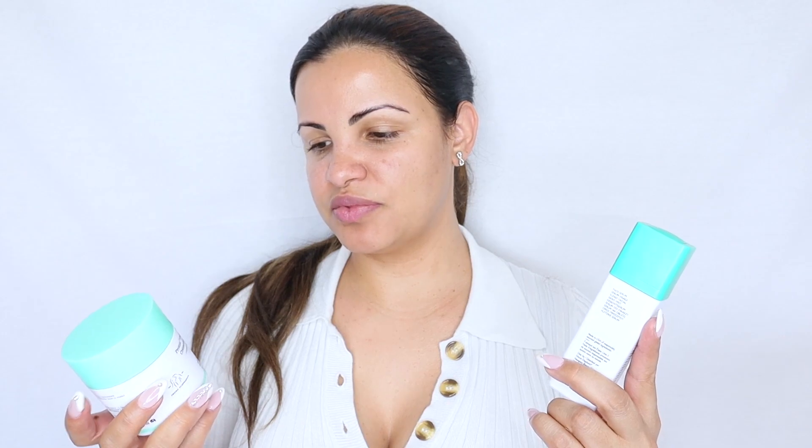If you guys have any questions about the Protein Power Peptide Resurface Serum or the Protein Polypeptide Cream, drop them in the comments below and I'll be happy to help. I'm very familiar with the brand — I've been using them for years. There's not one product I've tried that didn't do what it promised. I'll need to give you guys an update on this serum since I just started using it this week. This is the kind of product where even in one use you can see and feel a difference.